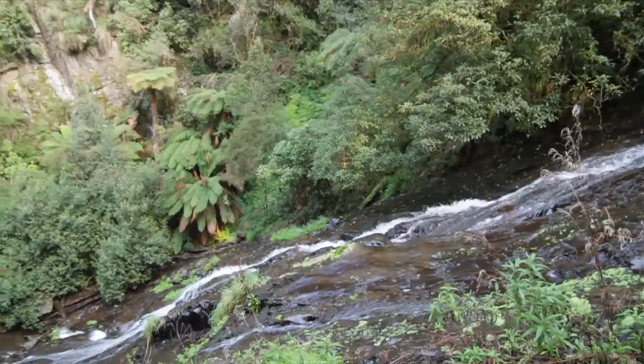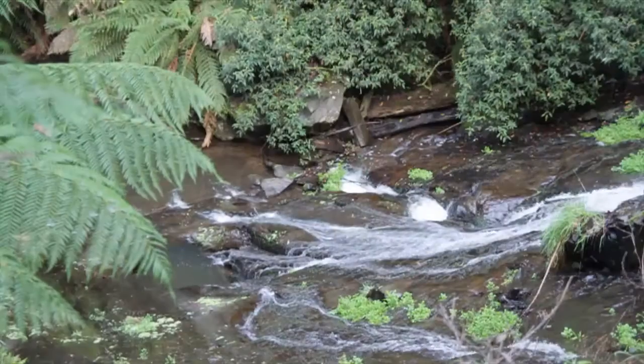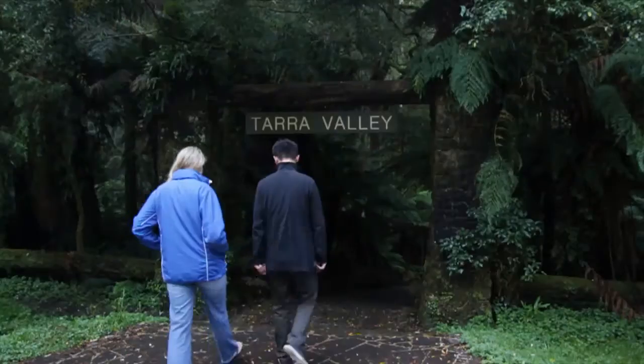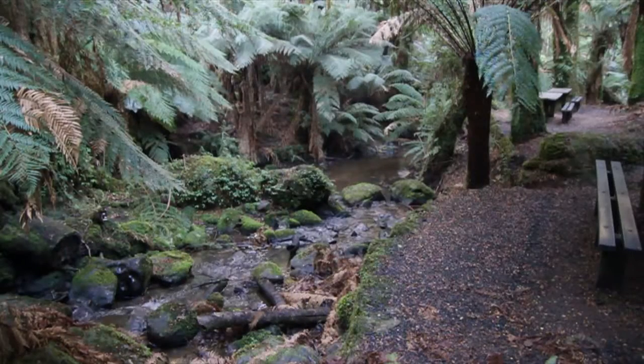At Tarra Falls, take the steps down to the viewing areas. At Tarra Valley, meander through a rainforest gully and across trickling mountain streams.